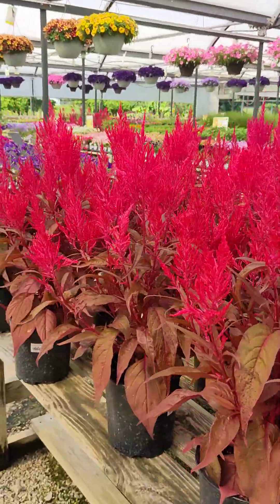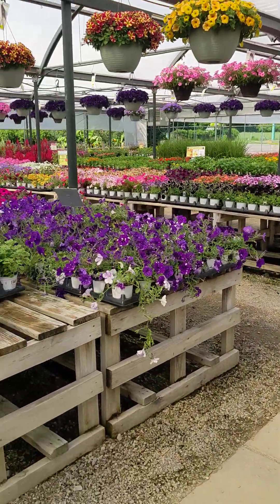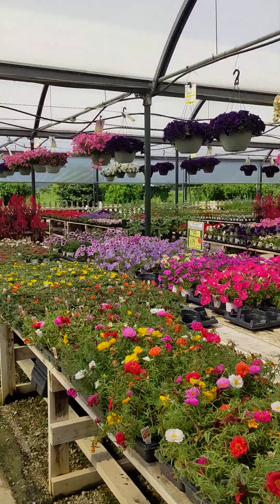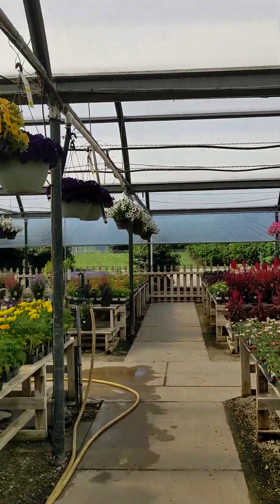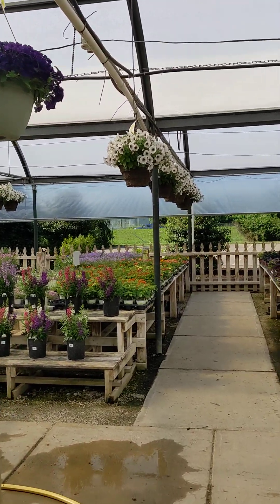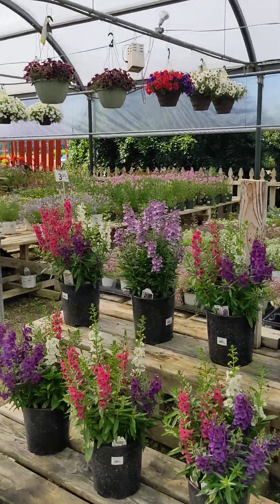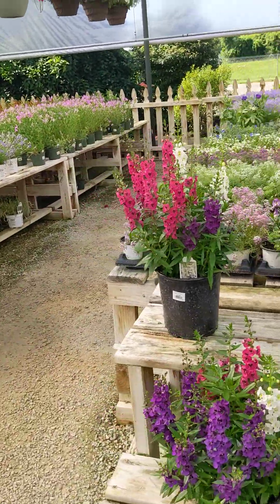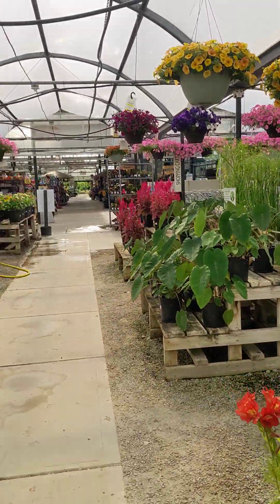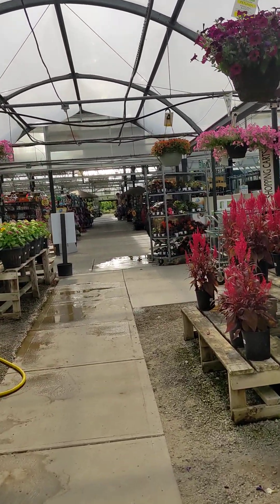This is Salvia Dragon's Breath. This is a good one to have in the garden if you want color all the way until fall — it's beautiful once it grows. And this is also the year of Angelonia. Angelonia is called Summer Snapdragon — it's similar to snapdragons, but a little more drought tolerant and can tolerate higher heat.